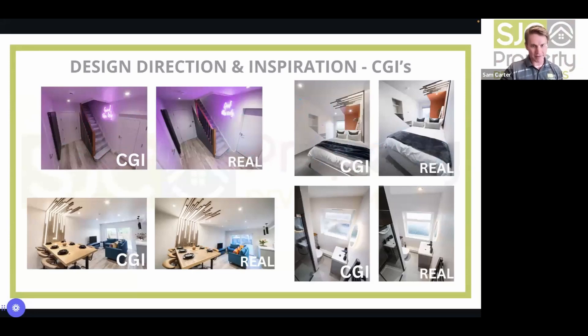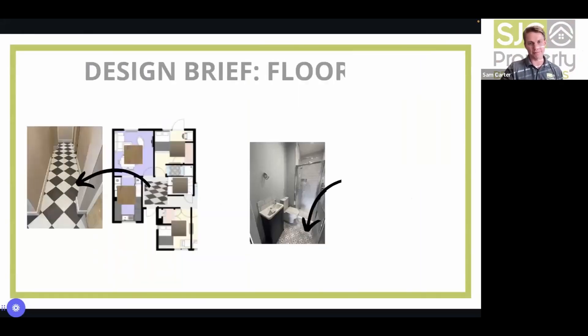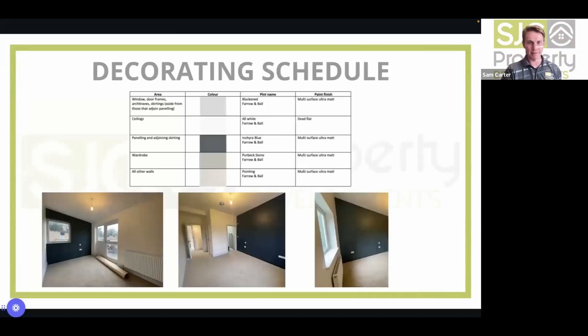Once CGIs are created, put a pack together showing exactly what it will look like with all measurements, give it to the build team, and they recreate that image — almost identical to the vision. Example shown: CGI versus real photo of the bedroom — virtually indistinguishable. Then do the same for flooring — specify the exact flooring, how it's laid, upstand details, grout colour; tiles — go through every room of the property doing this. You can then drop your project into the template and give it to the build team to quote.